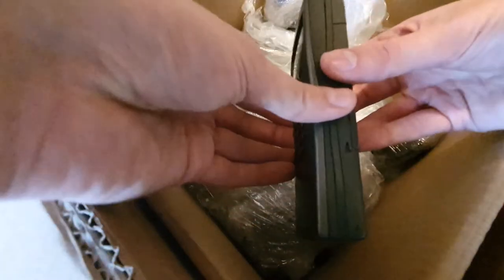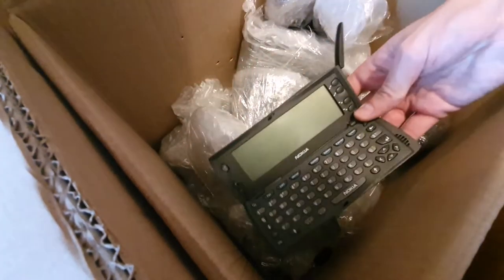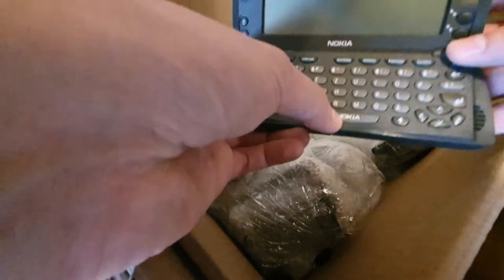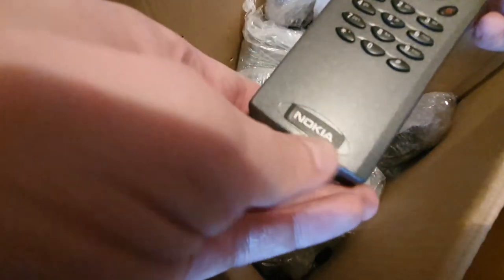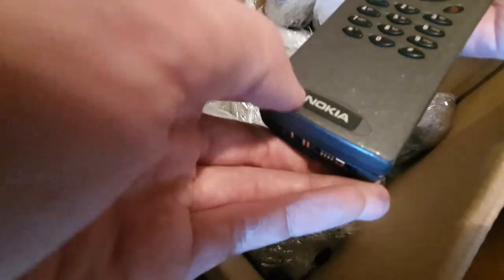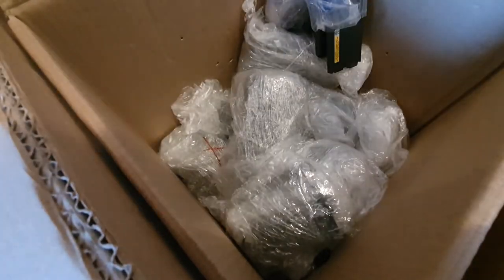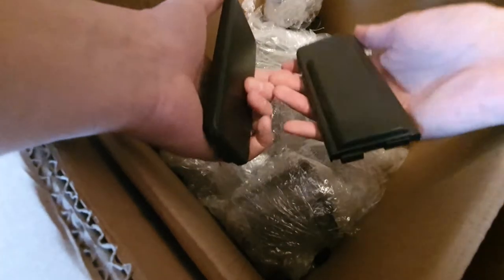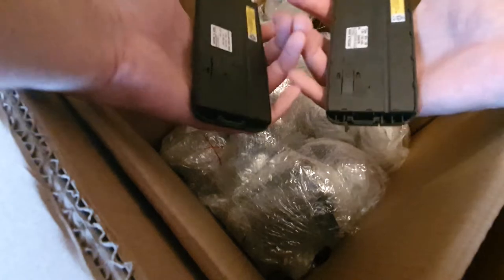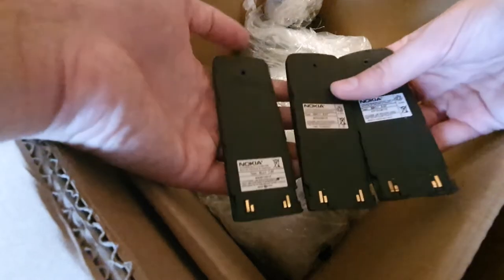And we have the second one — great. I'm not sure about this Nokia sticker here and the Nokia sticker here; it feels strange, like it's not complete or something is wrong. And even more of these large enormous batteries — I have large hands and these are just huge.